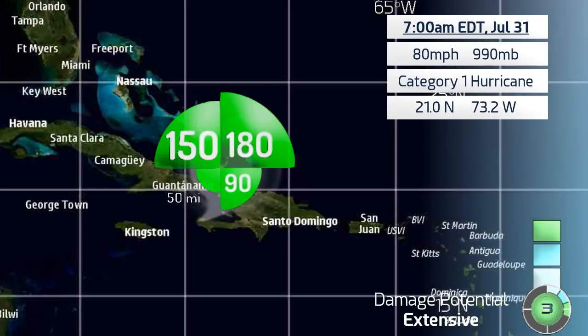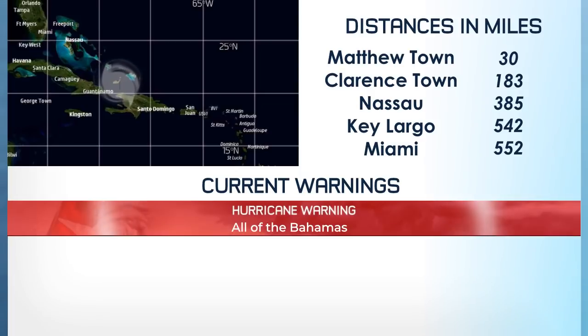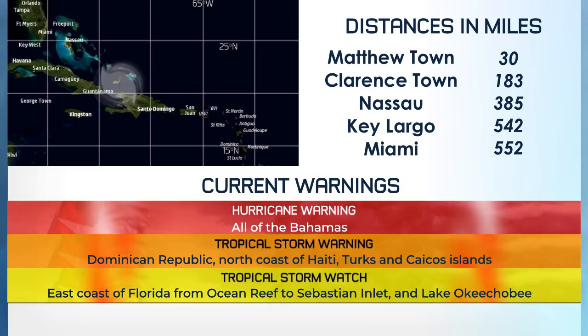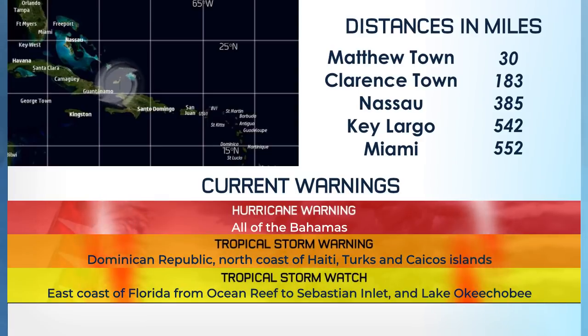Here is its current location and a quite large wind field still at this point — not quite as large as it used to be, but still fairly large, 180 nautical miles out towards the northeastern quadrant. It is currently 30 miles from Mathewtown on Great Inagua, 183 from Clarencetown on Long Island, 385 from the capital Nassau, 542 from Key Largo, and 552 miles from Miami.